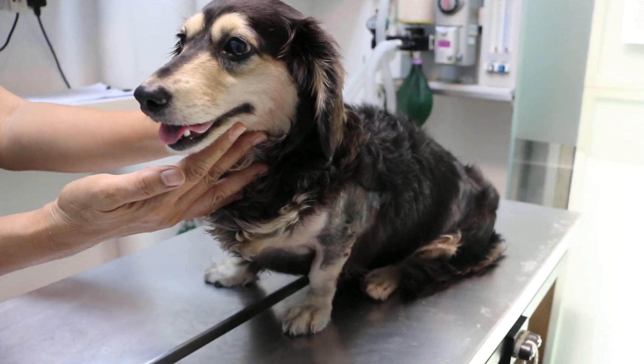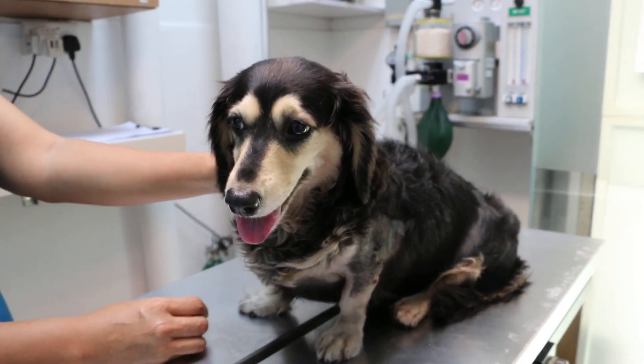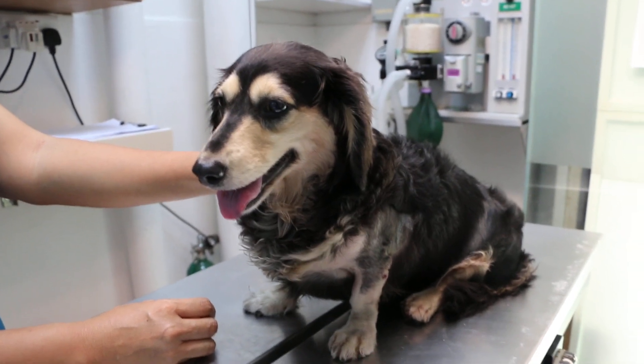Today is the 16th of August 2019, and this is a Be Kind to Pets veterinary educational video sponsored by Topayo Vets. This is a 4-year-old female intact dachshund, on her 7th day of inpatient care.